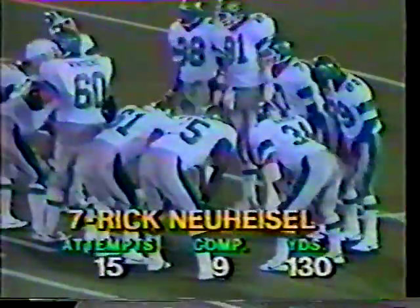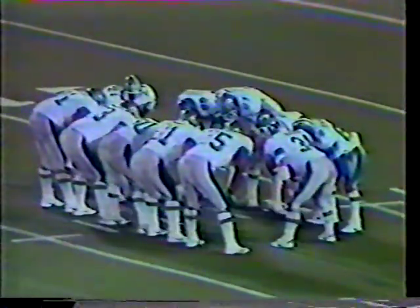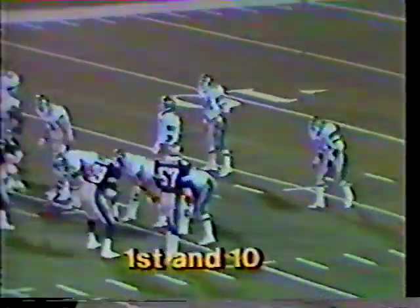Neuheisel, 9 of 15 on the night for 130 yards. Neuheisel straight back — throws to Buggs. Buggs breaks a tackle, he's out over the 35 and has the first down. Good running by Danny Buggs. Jay Hayes over there to make the stop for the Panthers.